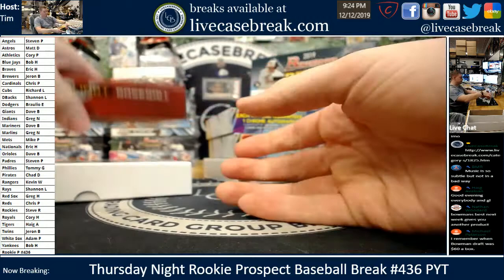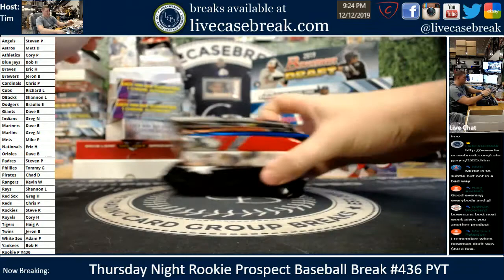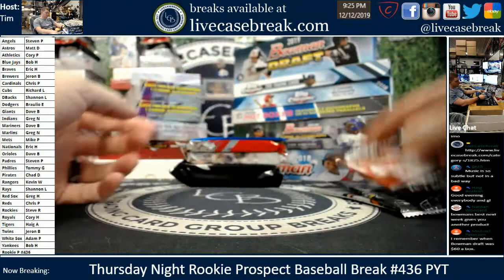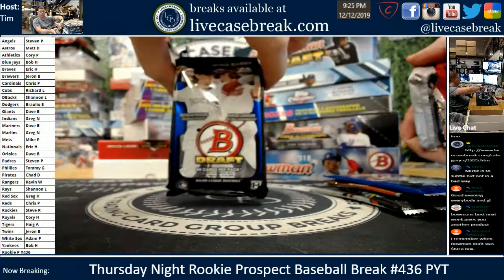We'll end with the minis right there. Let's get into the random packs and work our way through. We've got 15 Finest, 16 Finest, 12 Chrome, 11 Draft, and we got 15 Jumbo, 17 Draft Jumbo, and a solo 15 Draft Super Jumbo. None of these have guaranteed autos, so it's all just a bonus when we hit it.